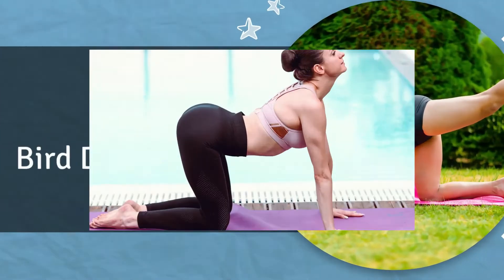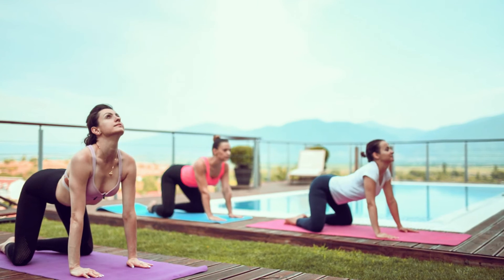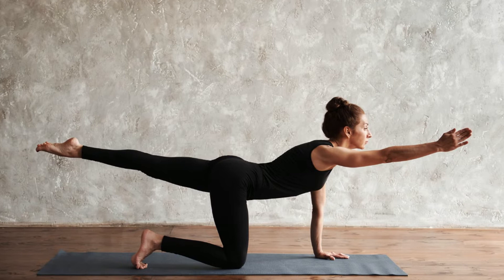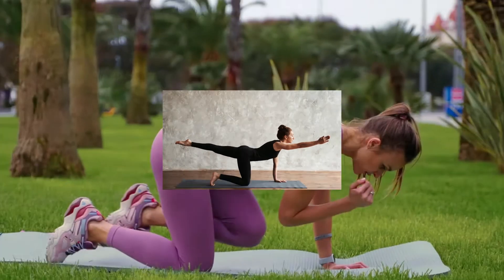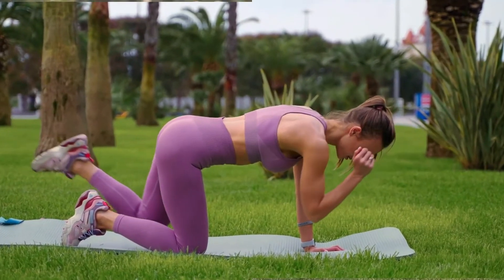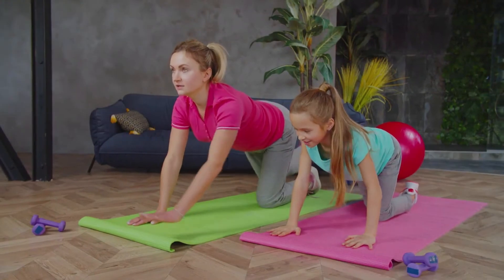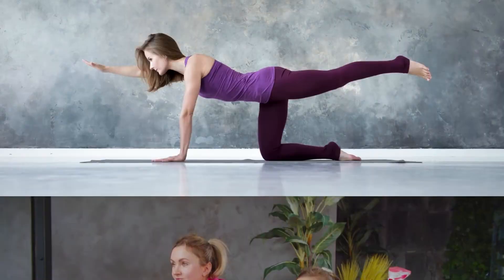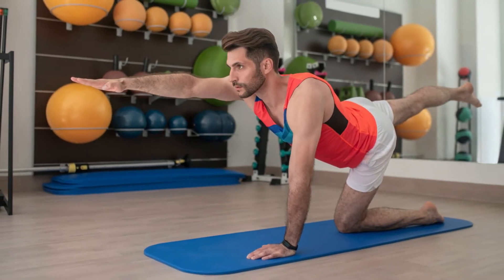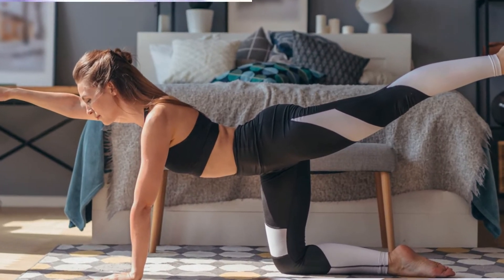Bird Dog: To assume a tabletop position, shift your body weight to your hands and knees. Contract your abdominal muscles to maintain a straight spine. Raise your left arm forward while simultaneously raising your right leg and extending it out. Hold this position for a count while contracting your abdominal muscles before returning to the starting posture. To complete one rep, repeat the movement with your right arm and left leg.